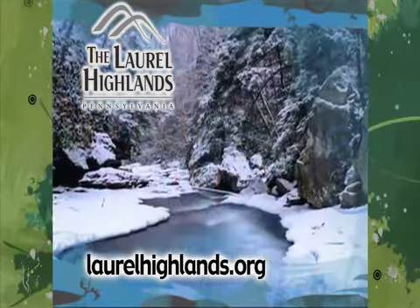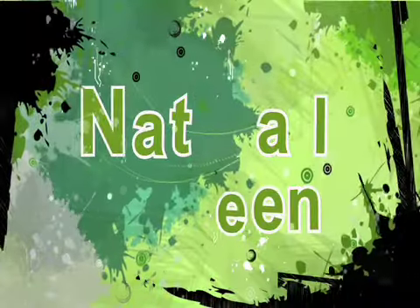More information at laurelhighlands.org. Naturally, green.